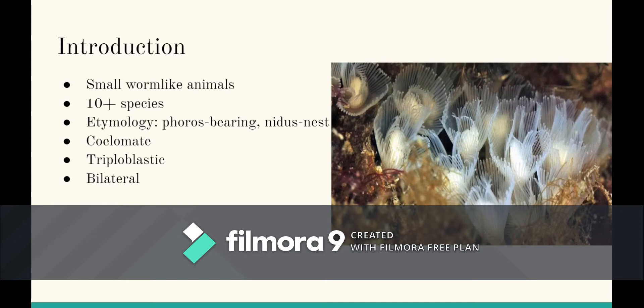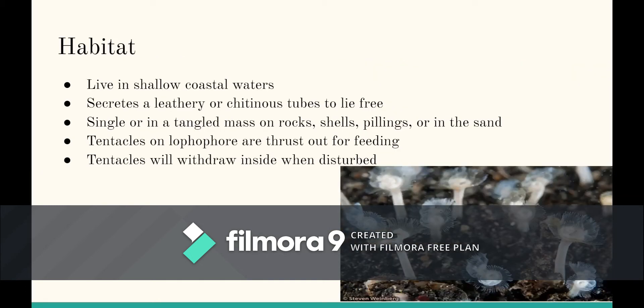They are coelomate and triploblastic and their symmetry is bilateral. These animals usually live in benthic substrate under shallow coastal water, especially in temperate seas. They secrete a leathery or chitinous tube to live in. These tubes usually anchor singly or they could be tangled in mass on rock, shell, piling, or in the sand.